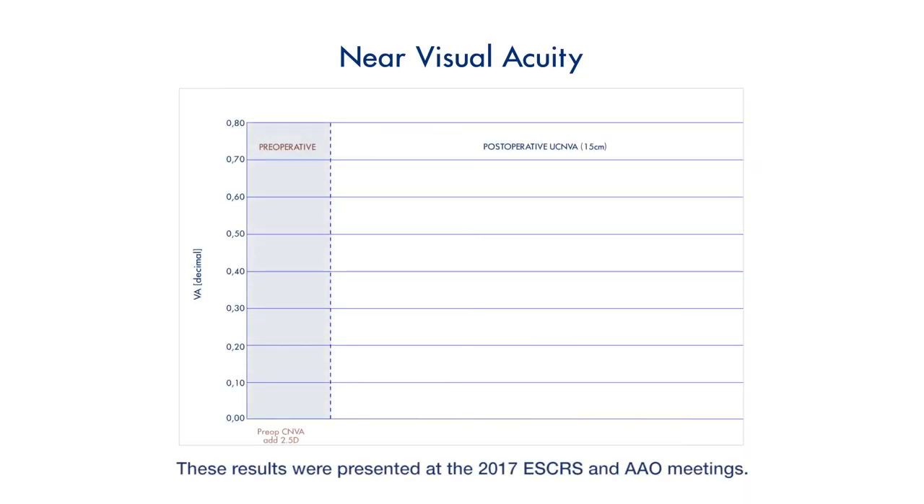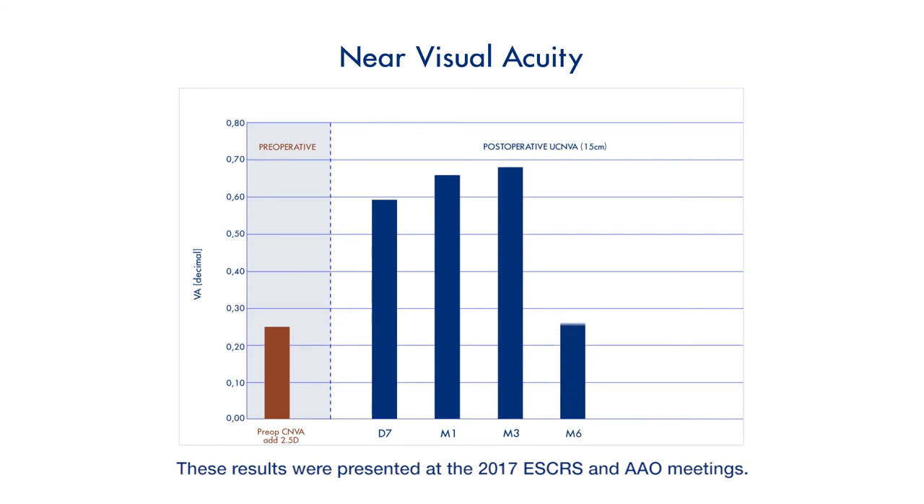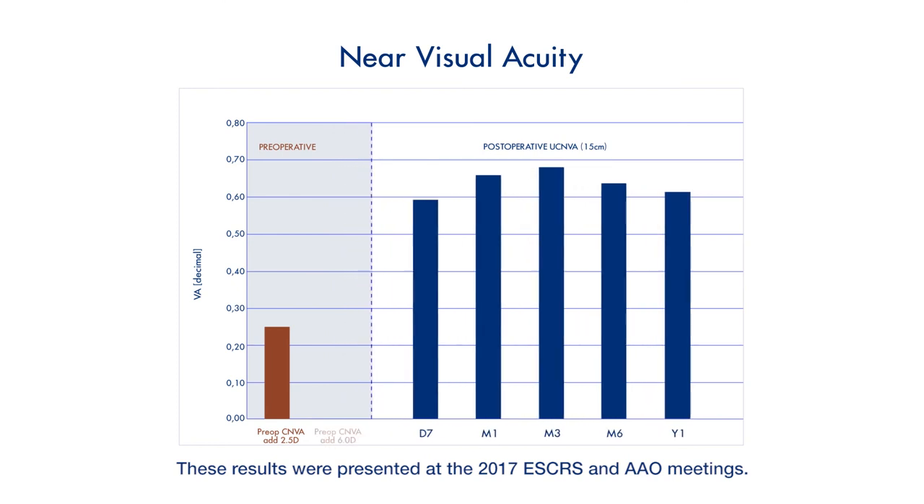Three, six and twelve month follow-up data show that the SML provides excellent improvement in uncorrected near vision in the implanted eye. This improvement strongly corresponds with preoperative testing with plus six diopters. Predictability of a postoperative outcome based on the preoperative testing has proven to be crucial for indication, communication with patients and giving them realistic expectations.